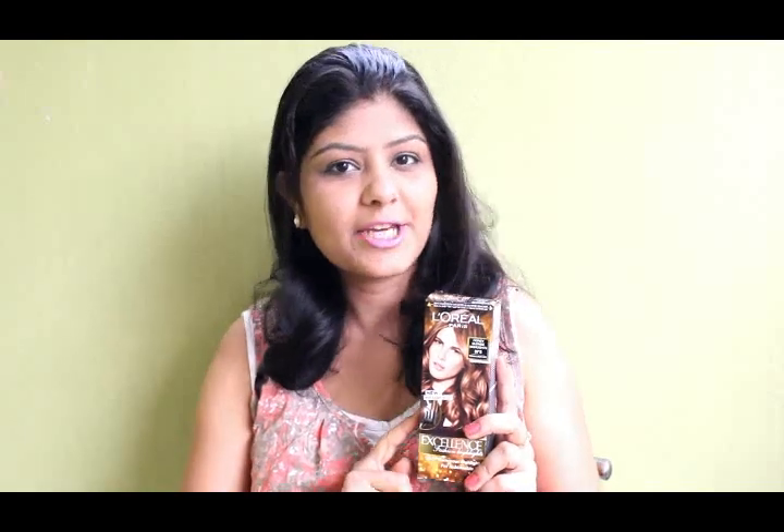I have this product with me that I purchased from Nykaa. This is from L'Oreal Paris — it's their Excellence Creme Fashion Highlights. These come in two different shades: one is caramel brown and the second one is honey blonde. I have chosen honey blonde for my hair. My hair is of medium length so one pack of this will be enough for me. If your hair is long, you need two packs.